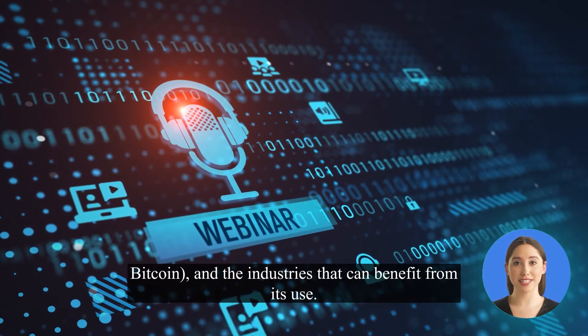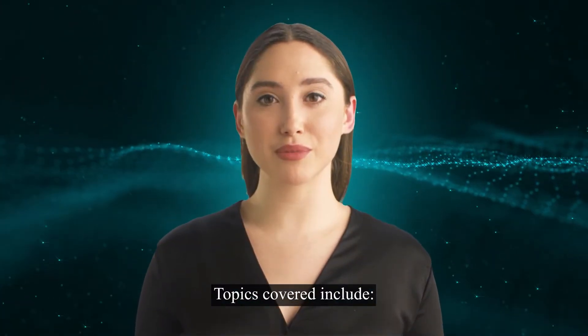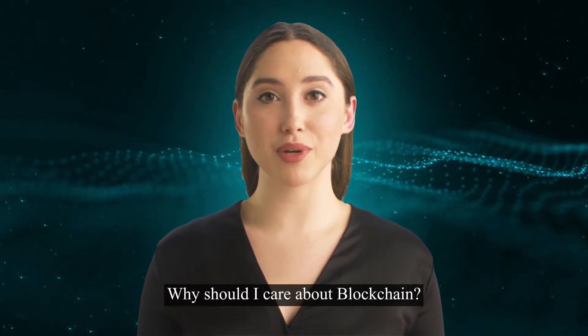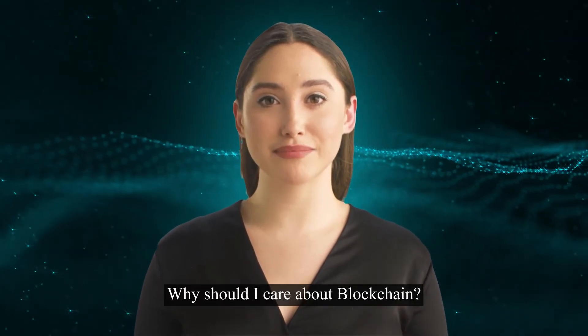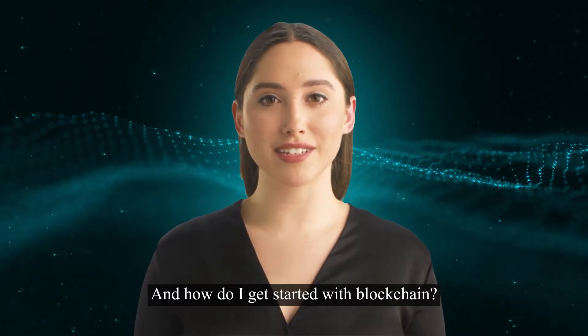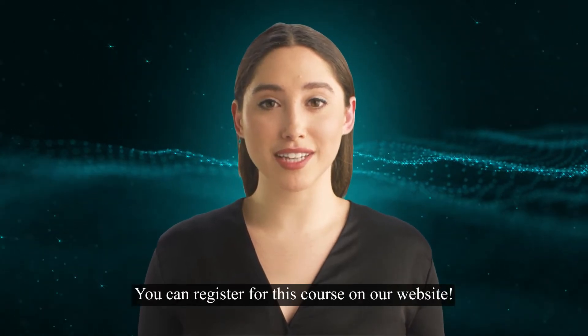Topics covered include: What is blockchain? How does blockchain work? Why should I care about blockchain? What are the potential applications of blockchain technology? And how do I get started with blockchain? You can register for this course on our website.